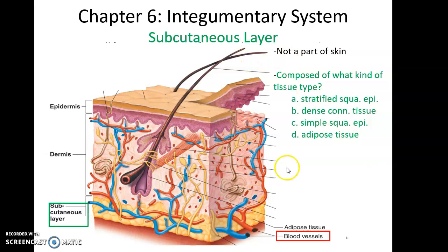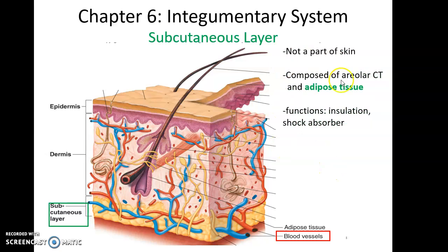The subcutaneous layer is not part of the skin, but is deep to the skin and composed primarily of adipose, or fatty, tissue, with some areolar connective tissue as well. It functions as insulation to prevent heat loss and as a shock absorber so that underlying tissues are not damaged by strikes.